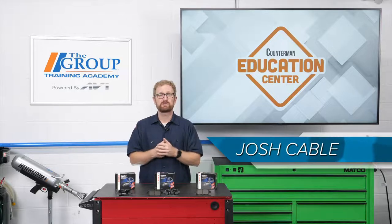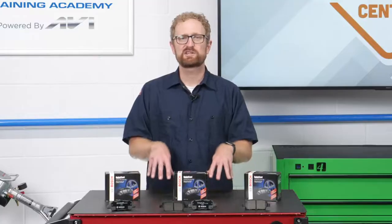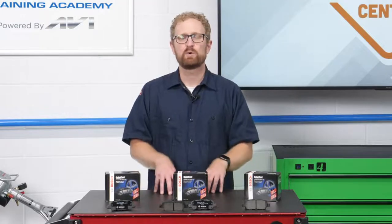According to the 2020 Counterman Parts Survey, nearly 50% of auto parts stores responding to the survey said they carry three or more brake friction brands in their stores. Giving your customers plenty of options is a good thing.